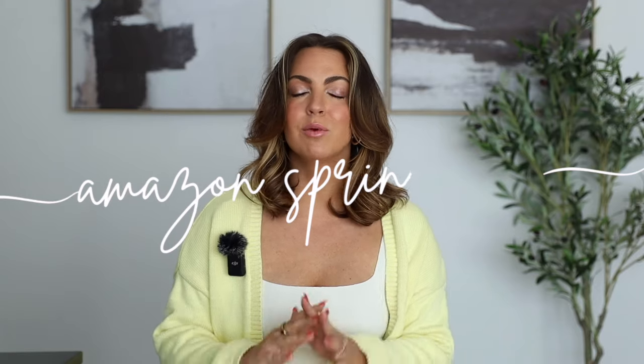I feel like I've completely just abandoned this channel for months, but I do have a good reason. A lot has changed in the last few months, which we will get into. Before we get into that, today's video is going to be a spring Amazon haul. We're going to be talking about things from fashion, beauty, home items, and also toddler and baby items.